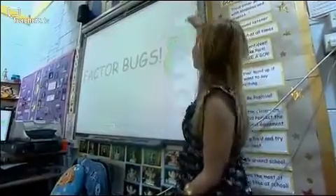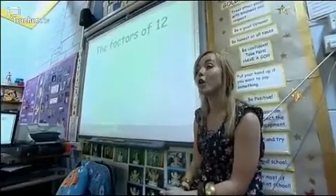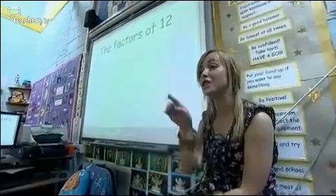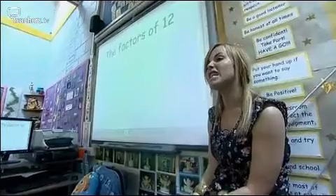Factor bugs are a way of working out the factors of a number and seeing it visually, so it helps us to remember them. We're going to start with the number 12. What are the really cheeky answers for the factors of 12?